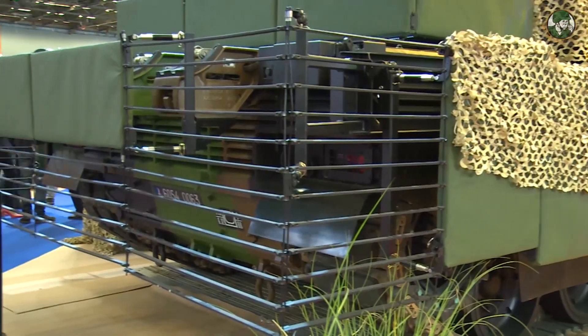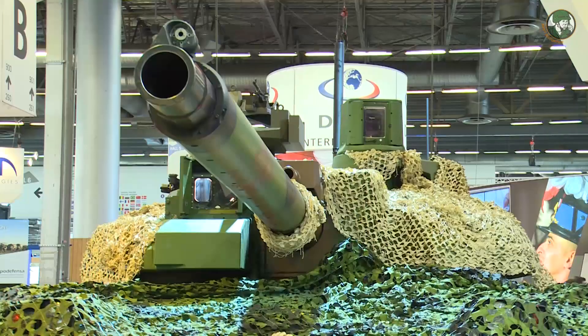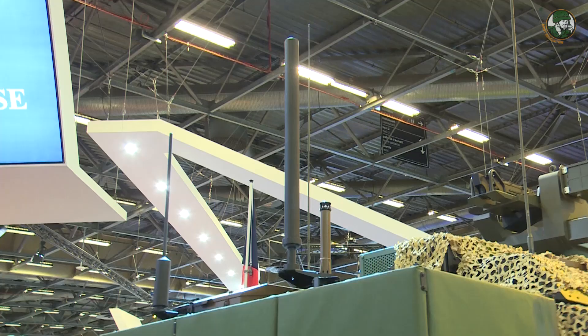We've tried to improve the Leclerc against new threats. We bring new protection — the add-on kit to give 360-degree protection against RPGs. There is also a mine kit in order to protect against mines and IEDs. Regarding protection, there is also the integration of the barrage decoy system.